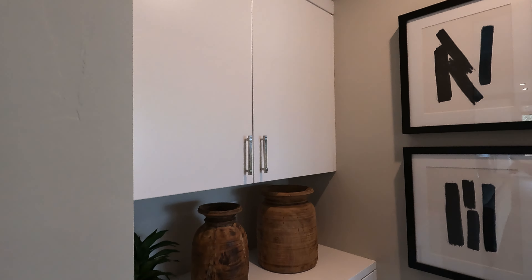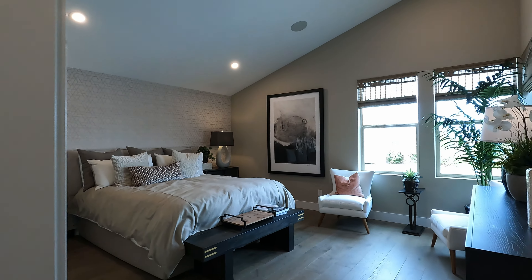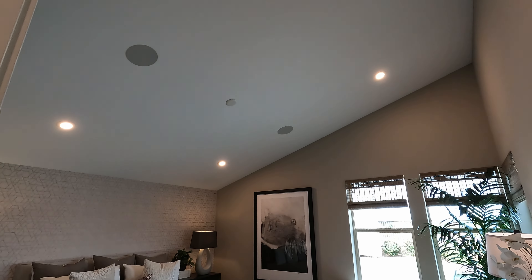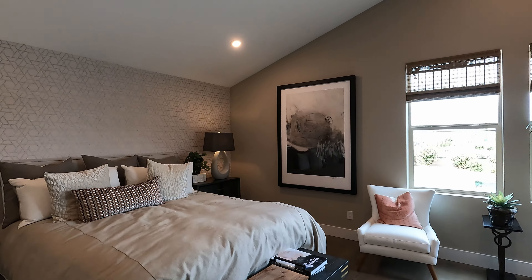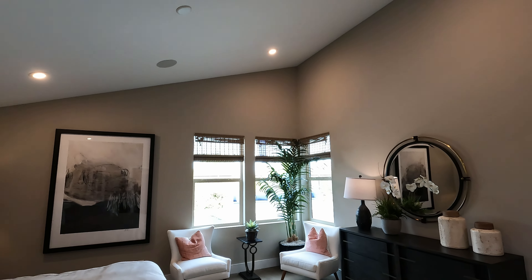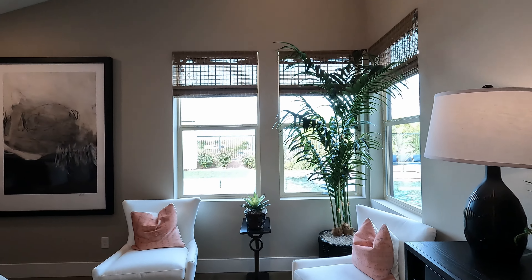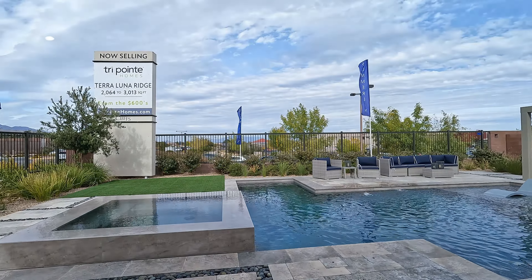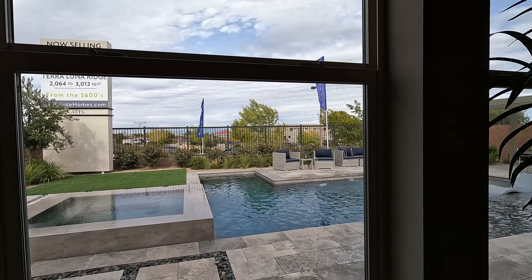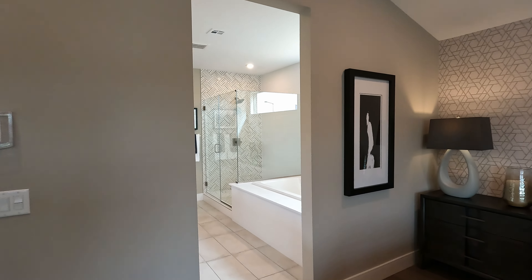Right before we go into the primary, we have a little niche with some upgraded cabinetry — because we all know we need more storage. Here's your primary bedroom: 16 by 14.5, vaulted ceilings, recessed lighting, and the pre-wire. That vault on the ceiling is pretty dramatic — look at that. Modern corner windows; anytime you put windows in the corner like that, it gives a great effect. It's about 73 degrees out there today. Got wallpaper behind the bed. Here is your primary suite.